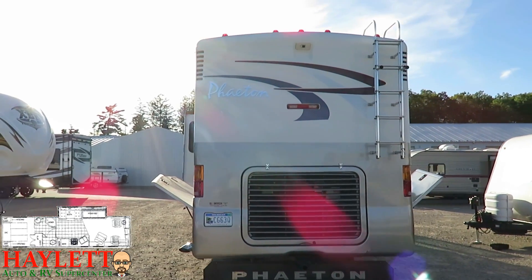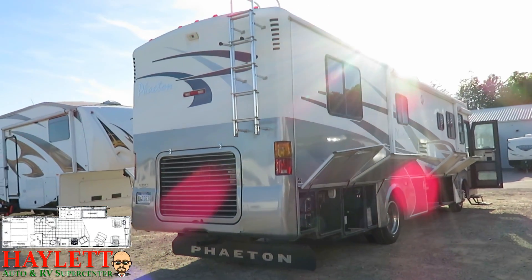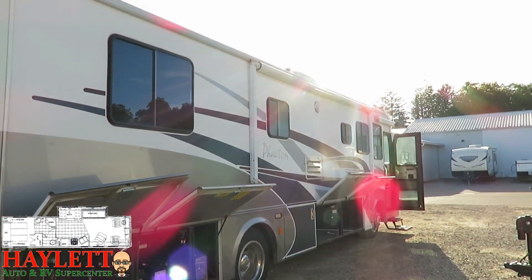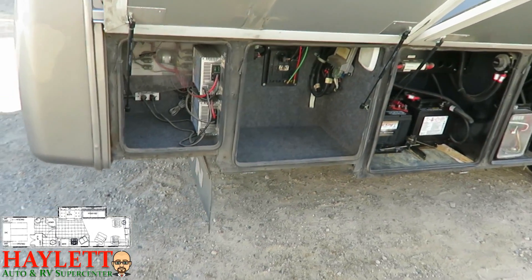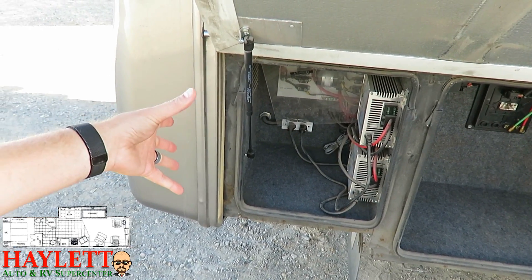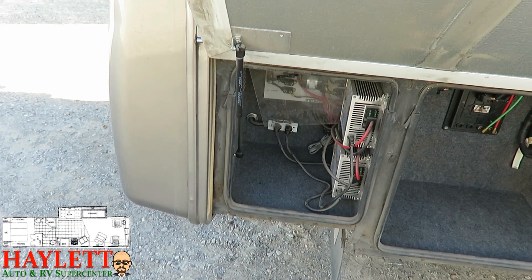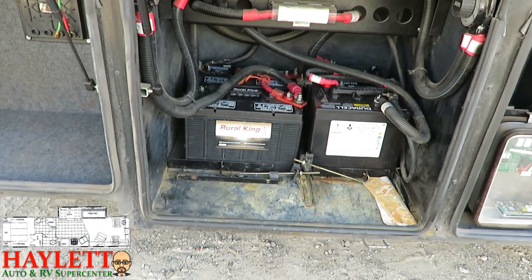300 horsepower Cummins diesel pusher, and the generator has just under 620 hours. Over here we've got a weather pro awning — a power awning with an aluminum weather shield keeping the material protected, plus a rain and wind sensor. Like any electronic system on a Tiffin, everything comes through a hub, which means if you ever did need service it's much easier to get to from the manufacturing standpoint. And those are new batteries — they're sparkling compared to the rest of this compartment.